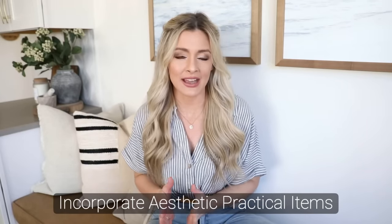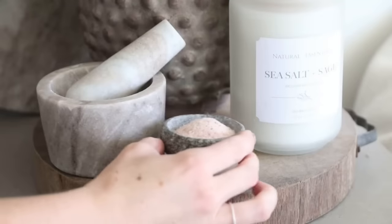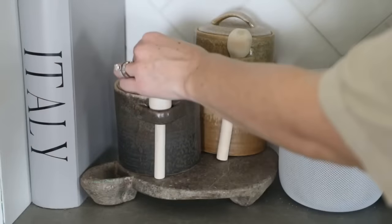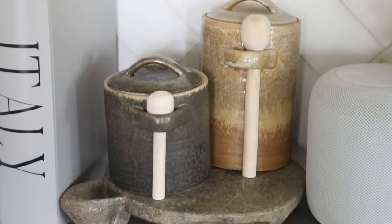First, one of my favorite ways to get a designer look in my kitchen is to incorporate aesthetic, practical-use items that you use every day. Most of us actually use our kitchens and they're usually one of the most used rooms of the home, so it's inevitable that things will litter the countertops. When you can identify what those pieces are — maybe an oil cruet, maybe a salt shaker — take the time to source very aesthetic pieces.